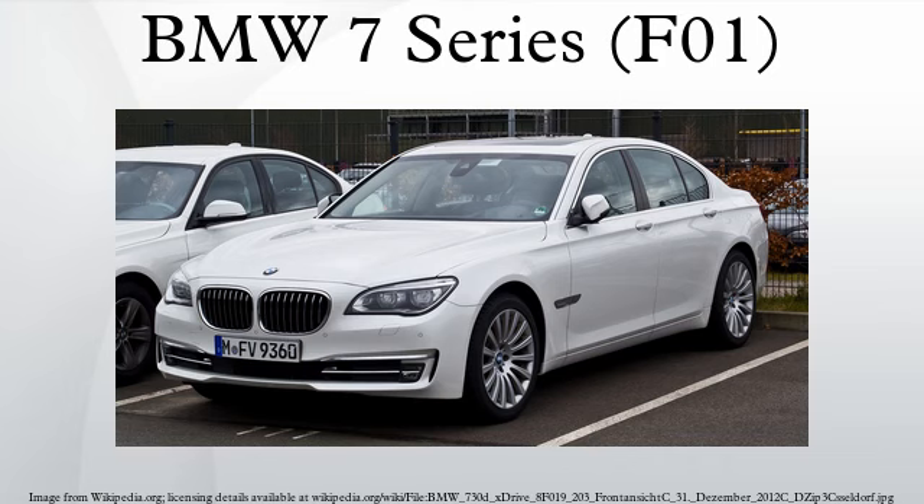BMW 7 Series High Security: it is an armored version of the BMW 7 Series with VR7 and VR9 resistance class. The vehicle was unveiled at GPEC 2012.